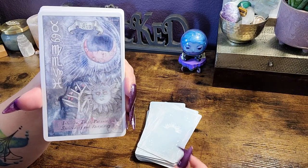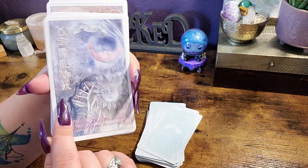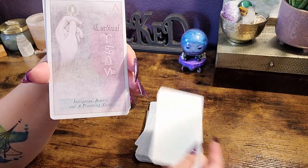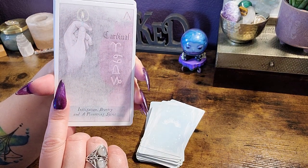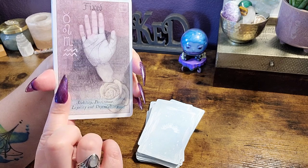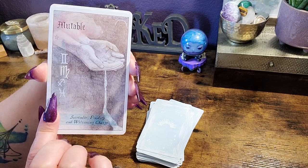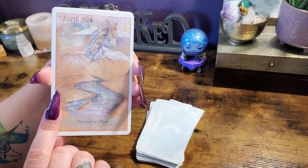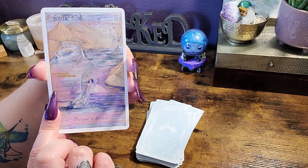I love that you have the symbols for each of the zodiac signs too. I feel like there's just so much that went into this deck and I appreciate that. Yin and yang. And then we have the cardinal, fixed, and mutable. I love this. North node — how fun. And then south node. How cool.